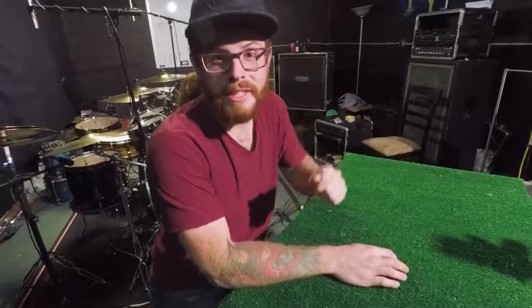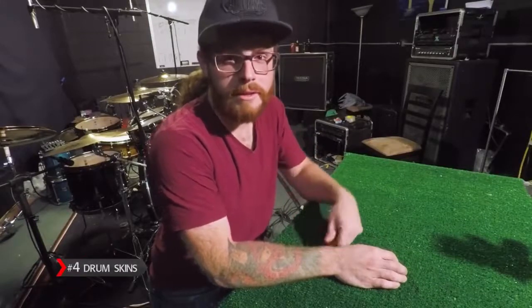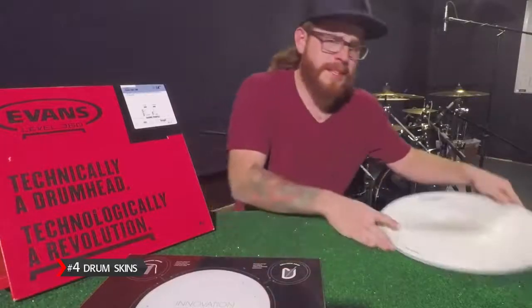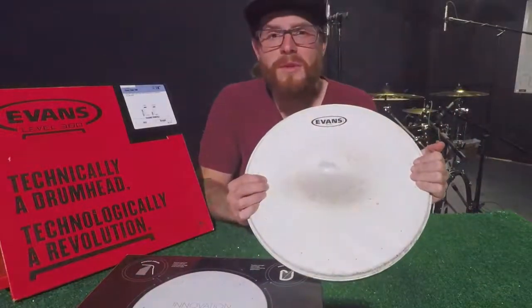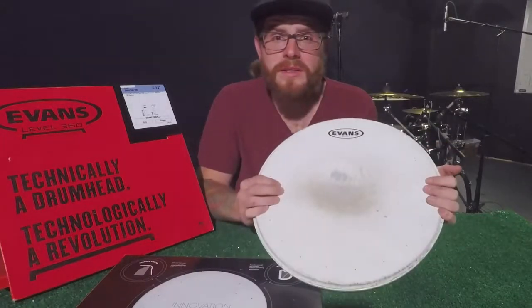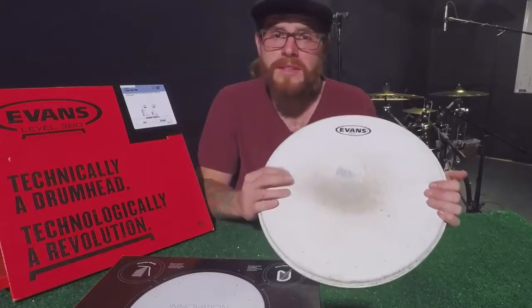Item number four is drum skins. If your skins are starting to look worn out, then maybe it's time to put a new one on. I'm sure the sound guy would appreciate it, and your other band members wouldn't mind either. It actually goes quite a distance — if you replace your heads you get a nice sound on your drums. So take this into consideration.